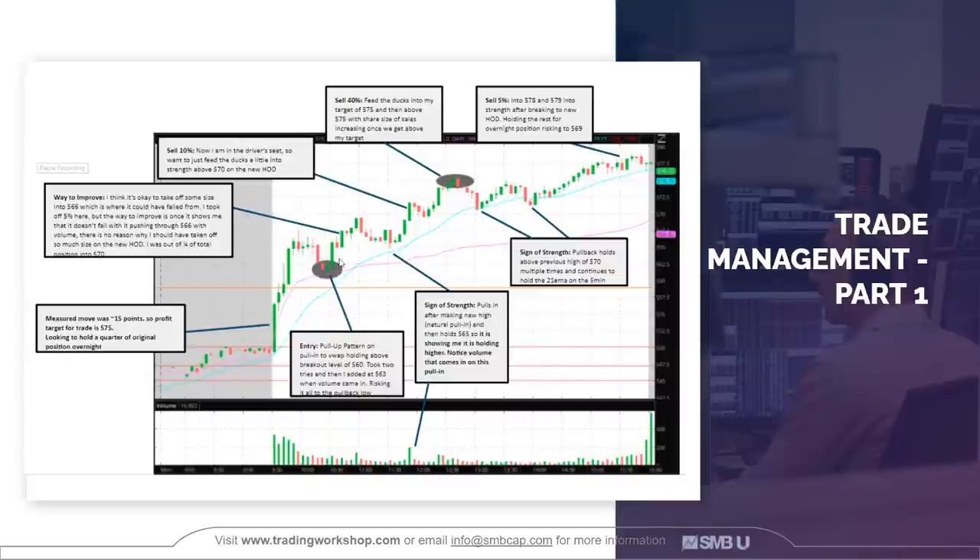That leads into trade management. The measured move off the opening drive was approximately 15 points, so I'm using that as my targets. From the pullback, using that measured move, my target for this trade was 575. I'm looking to hold a quarter of the original position overnight if we have a strong close. The way I define a strong close: if we close in the top 20% of the day's range — top 10% is even better. I want to see increasing volume going into the close, and I'll be monitoring that in after-hours as well, up until 8 PM, making sure we're not gapping down.